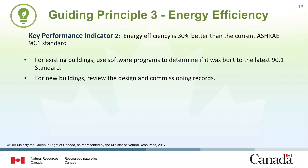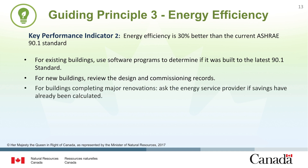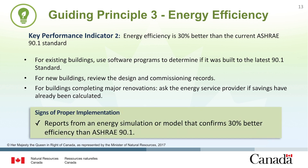For new buildings, facility managers should review the design and commissioning records on file — has an energy analysis been completed, and if so, what were the results? For buildings completing major renovations, facility managers should inquire with their energy service provider to determine if savings have already been calculated. A building can demonstrate success in this area using reports from the energy simulation or another form of energy use model that confirms a 30% better efficiency than ASHRAE 90.1.